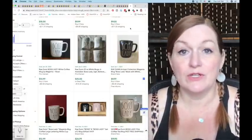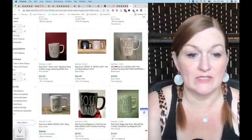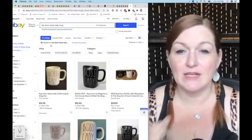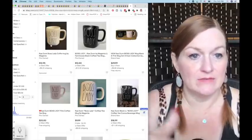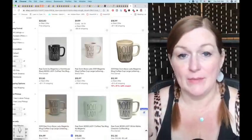The next two Ray Dunn mugs are Dreamer and Boss Lady — maybe I should keep Boss Lady, but no. For Boss Lady there are quite a few different color options; sold prices are $13, $14, $20 — all over the place. About 17 have sold and 39 are up for sale. As long as I've got good pictures I'm going to list it right around $20.